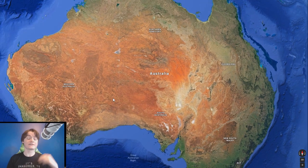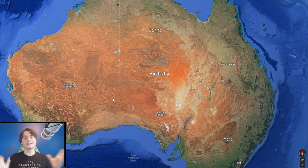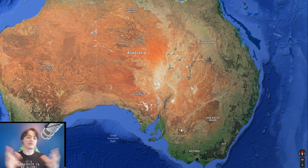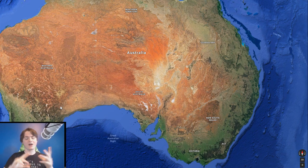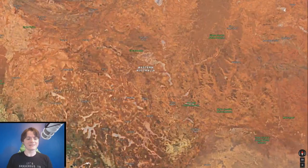Most of Australia is unpopulated, including the entirety of the center. There are six states in Australia: Western Australia, South Australia, New South Wales, Victoria, Queensland, and Tasmania. Each of the five major states on the mainland has pretty much just one major city in their territory, and they're all located by the coast. Most of the settlement population is within one city for each state.